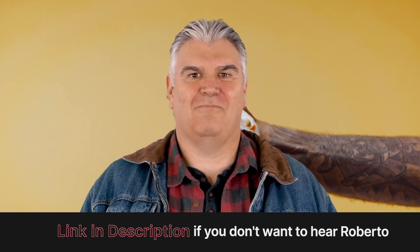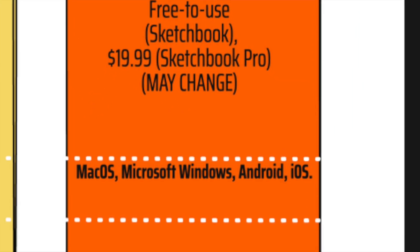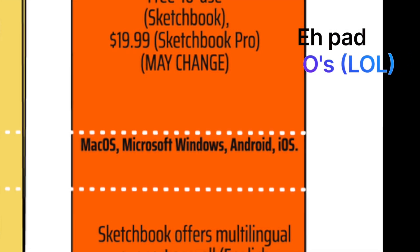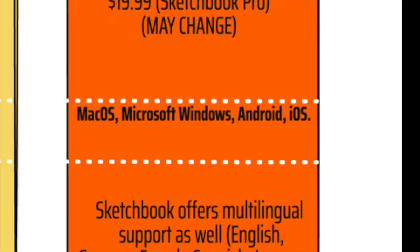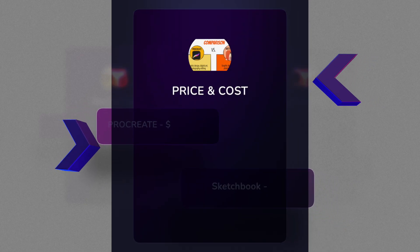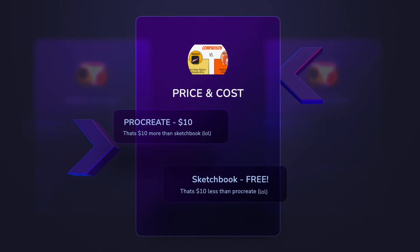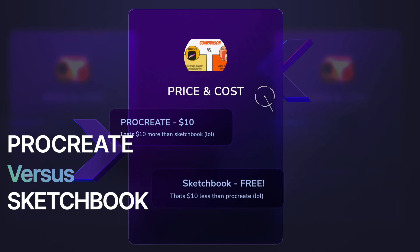Unlike Procreate, you can easily download Sketchbook and use it on any Windows, Mac OS, Android, iPad OS, or iOS device. So when it comes to compatibility, Sketchbook is simply the best app. While Procreate costs about ten dollars as a one-time purchase, Sketchbook is completely free to use.